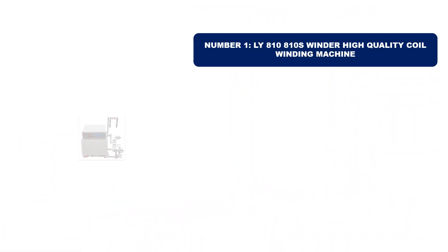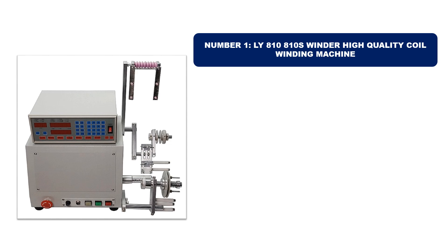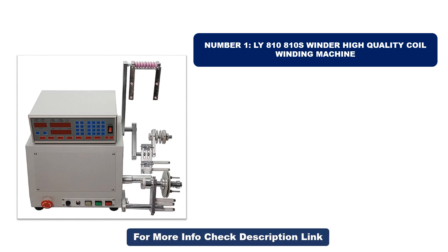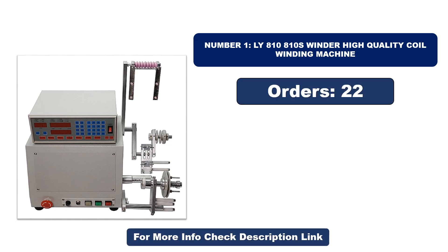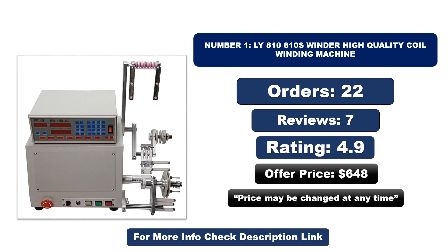Number one: LY A10/A10S Winder — high quality coil winding machine. It is the most popular and best-selling product in 2024. Orders, reviews, rating, and price are listed — note that the price may be changed at any time.